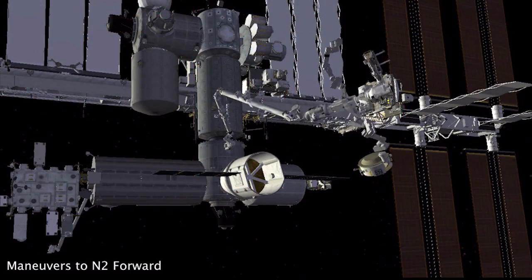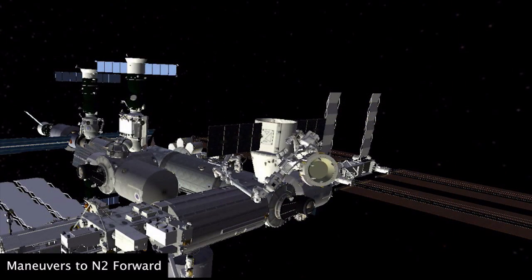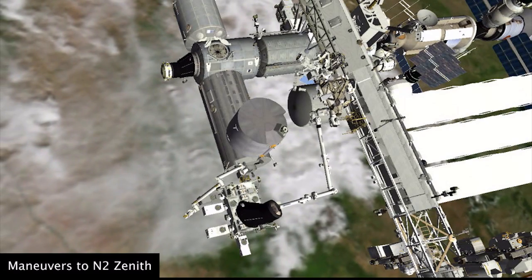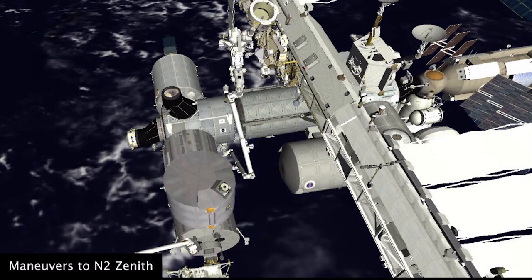The International Docking Adapters get installed on the PMAs — PMA 2 and PMA 3. PMA 2 is currently located on node 2 forward, and that will be the final location for IDA 2, going up on SpaceX 9. It's already birthed up there, and we're looking forward to robotically extracting it and starting installation. We're also going to be moving PMA 3 and installing it on node 2 zenith, which will be the final location for IDA 3, currently planned for launch on SpaceX 14.